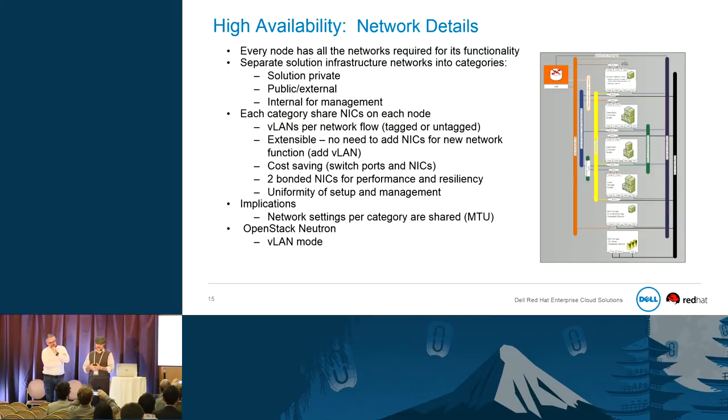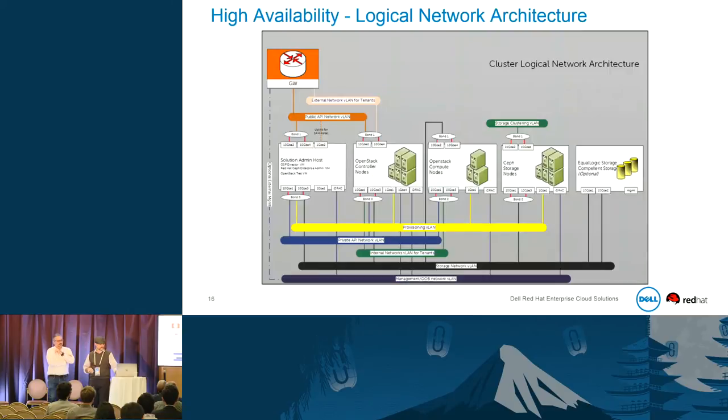Each category shares NICs across nodes with VLANs covering per-networking flow. It's extensible — no need to add additional NICs, just add VLANs as needed. MTU sizes are per category. We lock OpenStack Neutron into VLAN mode for this release. What we're delivering is a very stable, highly available hardware platform on which we are delivering virtual appliances that are also highly available — highly available on highly available is enterprise grade. The logical network has everything across bonds using VLANs; see the reference architecture online for more details.